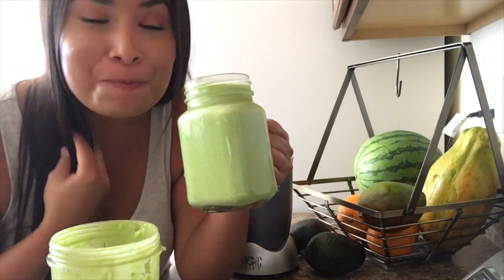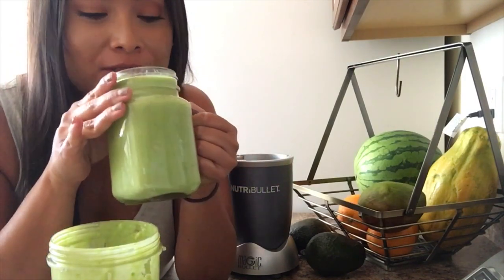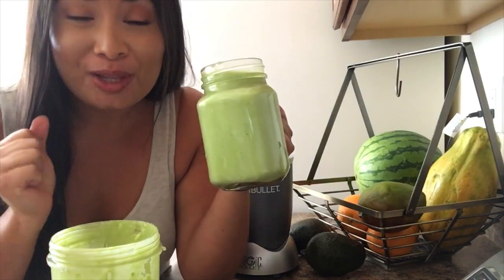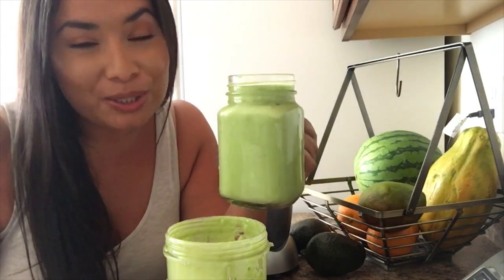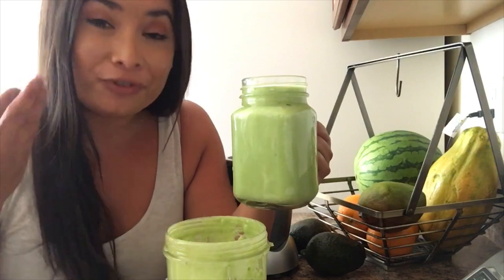So delicious — you guys have got to try this. Wow, I'm having a moment. So let's go chill for a second so I can talk to you guys about the benefits of kale and avocado for skin health.